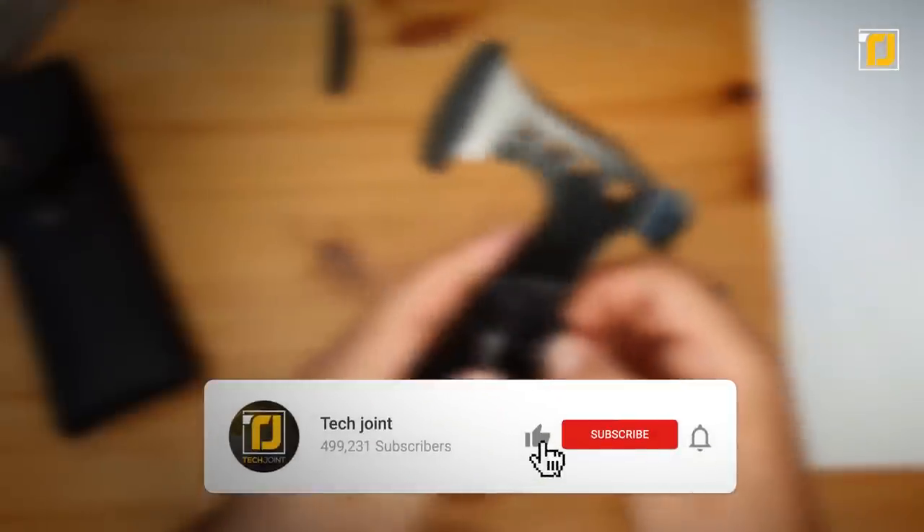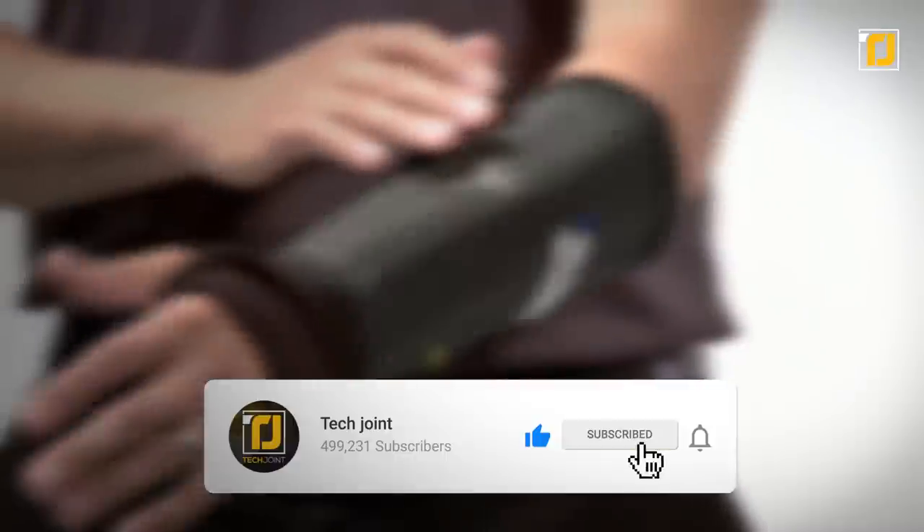Alright, comment down below which of these gadgets impressed you the most. Don't forget to like the video and subscribe to TechJoint. See you in the next one!